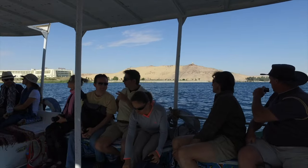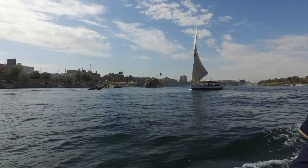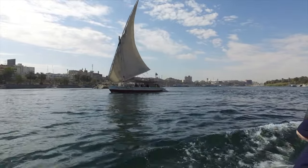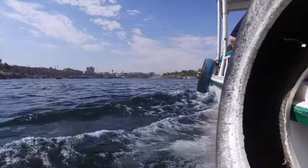And then we transfer to a smaller boat here, as you can see. That's Aswan in the background. And with the boats still plying the river in this area, it gives you a very timeless feeling.